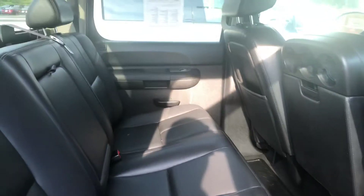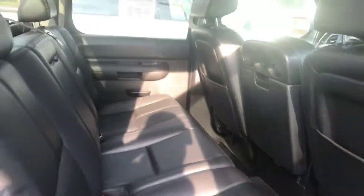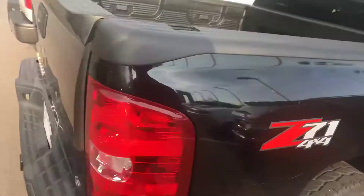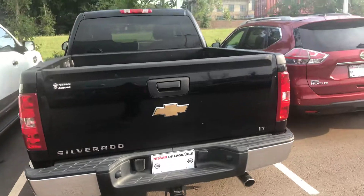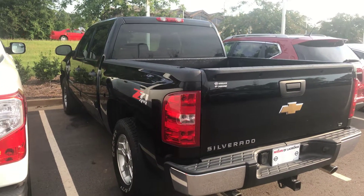This truck is in really good shape, previously owned by one of my associate's fathers. Took really good care of it. If you have any questions or concerns, please give me a phone call at 706-416-8480.